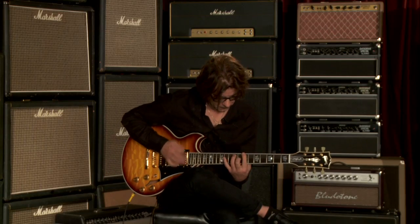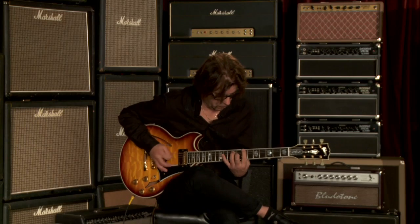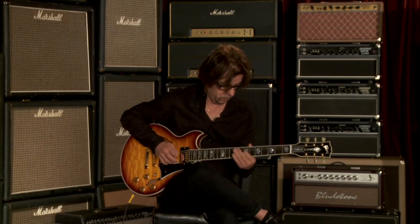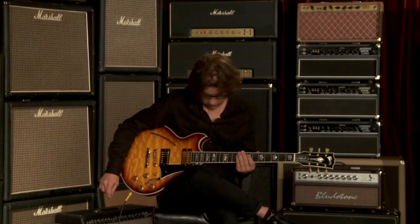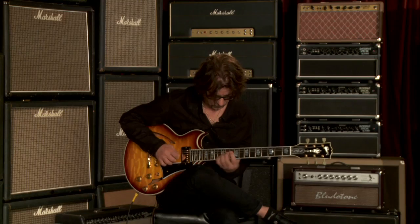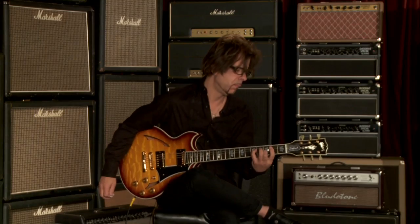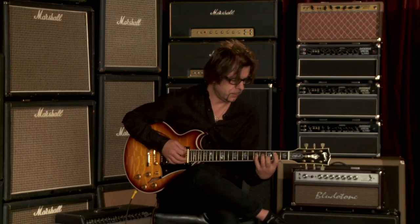Bridge pickup, middle position. Really rings incredibly. It's got a nice rounded C-feeling neck on this thing.